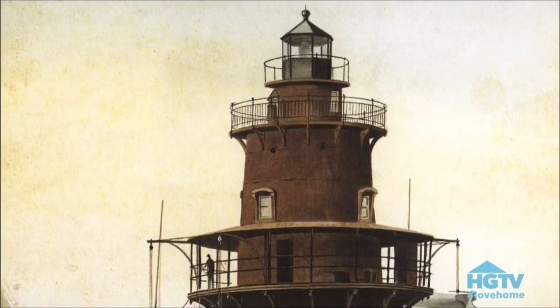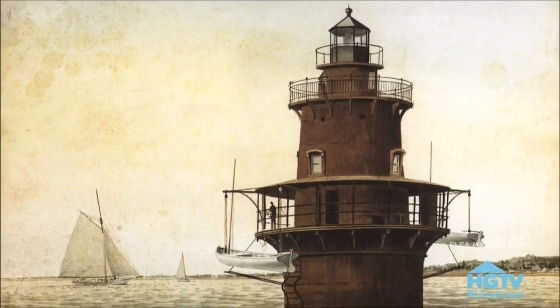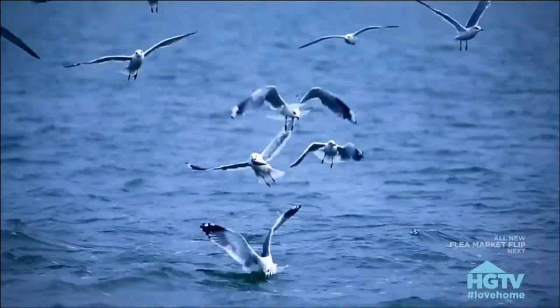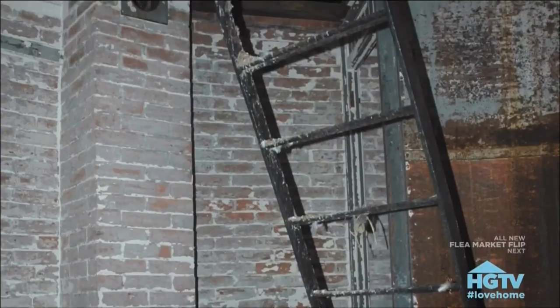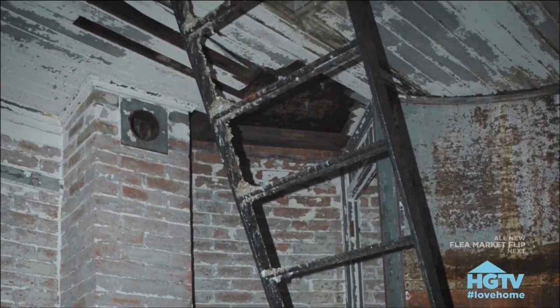Middle Ground Lighthouse was built in 1891 in the James River off Newport News, Virginia. Until it was automated in 1955, it had a light keeper in residence. When the last light keeper moved out, seagulls moved in. 'The smell was unbelievable because the seagulls have been living here for 50 years. I would not even sit down in the place because it was just so filthy — it was disgusting.' 'Disgusting — that's a very good word.'